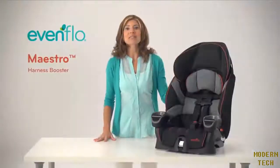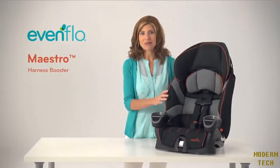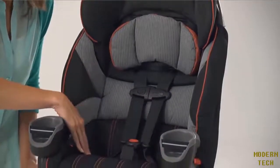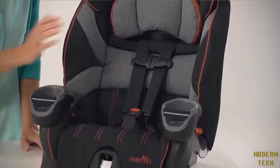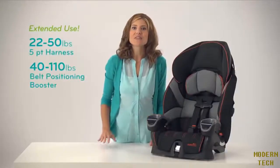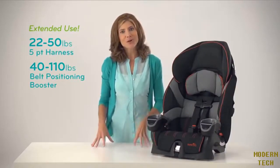The Evenflow Maestro is a forward-facing harness car seat that can also be converted into a belt positioning booster. In addition to four shoulder harness and two crotch strap positions, this seat's innovative design adjusts to fit the needs of my child as she grows.